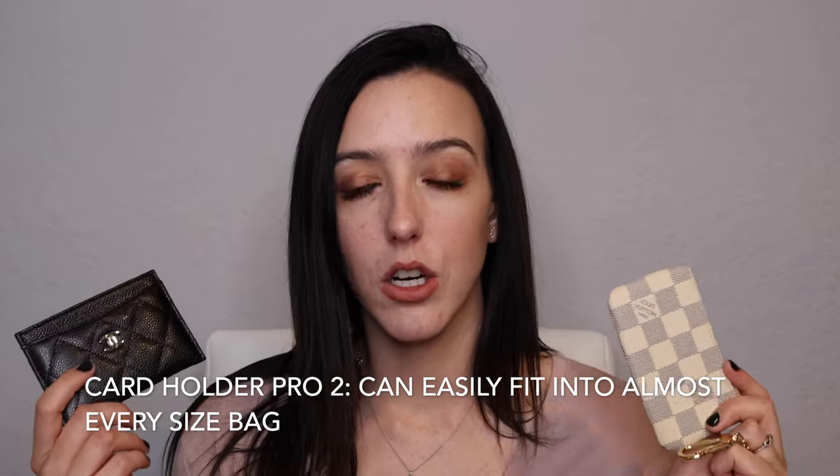One of the pros of card holders is that they can essentially fit in every single bag. I have even seen card holders fit into Gucci super minis, which are super small. These can both fit in my Louis Vuitton Felicie no problem. I've seen people put card holders inside of the Chanel WOC. So these can essentially fit in any bag — you really don't have any limitations on where you can fit them.